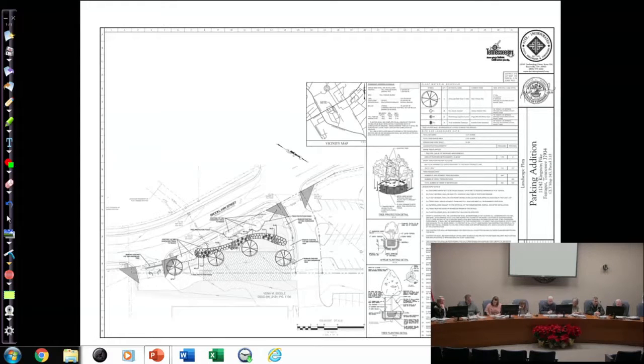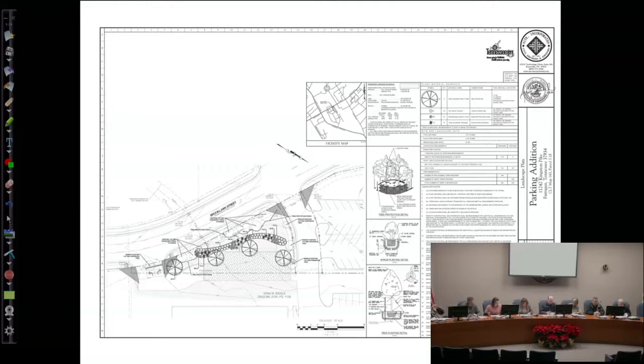Any other discussion on the parking lot expansion? With the addition of the visibility triangles it meets all the town standards for approval. Motion to approve. Do we have a second? I'll second. All in favor say aye. Aye. Both motion and second made simultaneously — in unison.